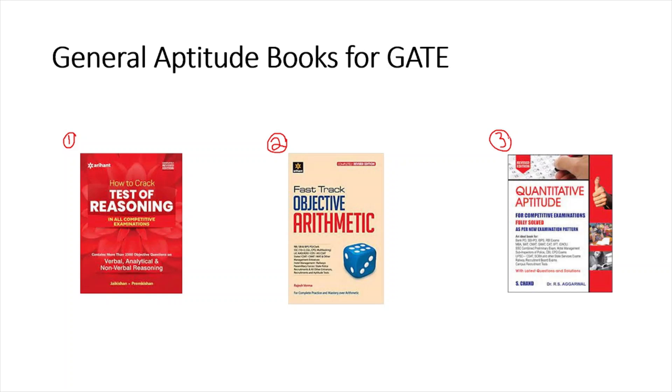There are many other good books available in the market — it is up to you how you utilize the resources available to you. We will make a separate video on good books for every section in GATE Biotechnology. All the best.